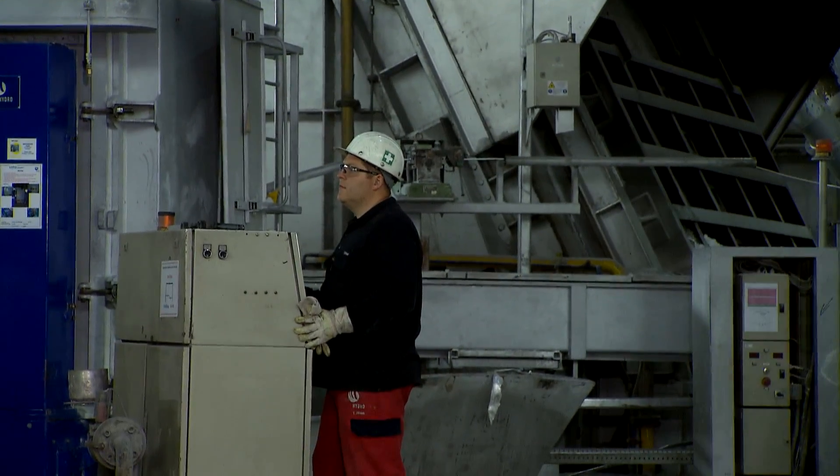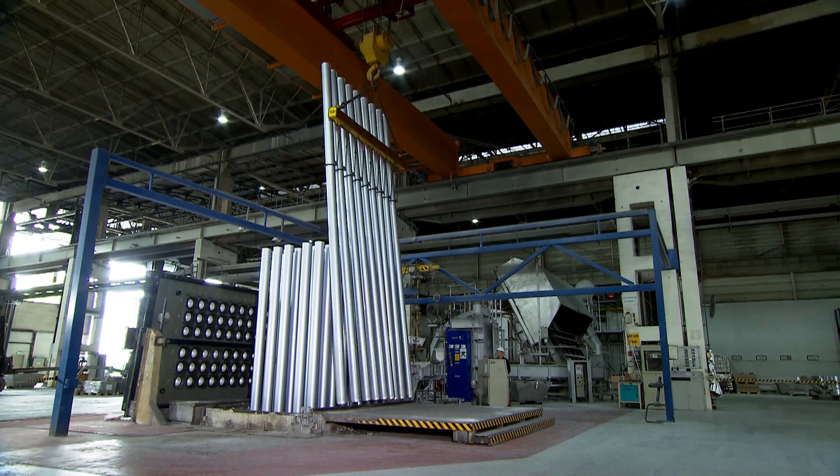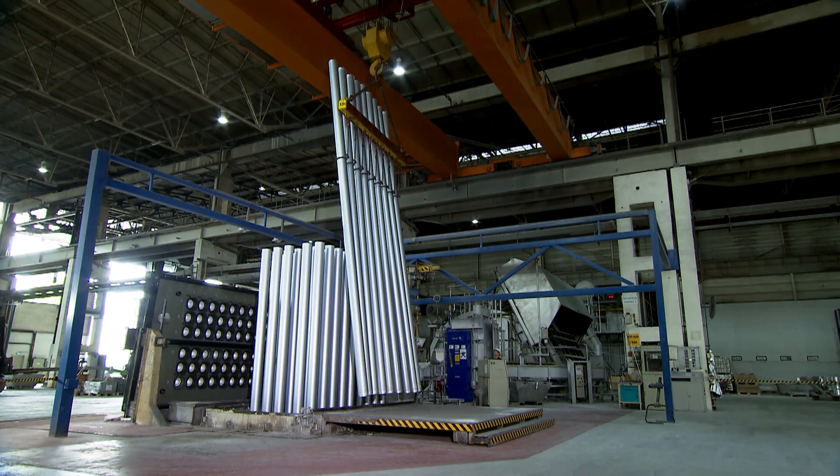This is achieved almost without the addition of primary aluminum. If you look at the entire production process, even this relatively small-scale project provided a large CO2 reduction of more than 200,000 tons a year.